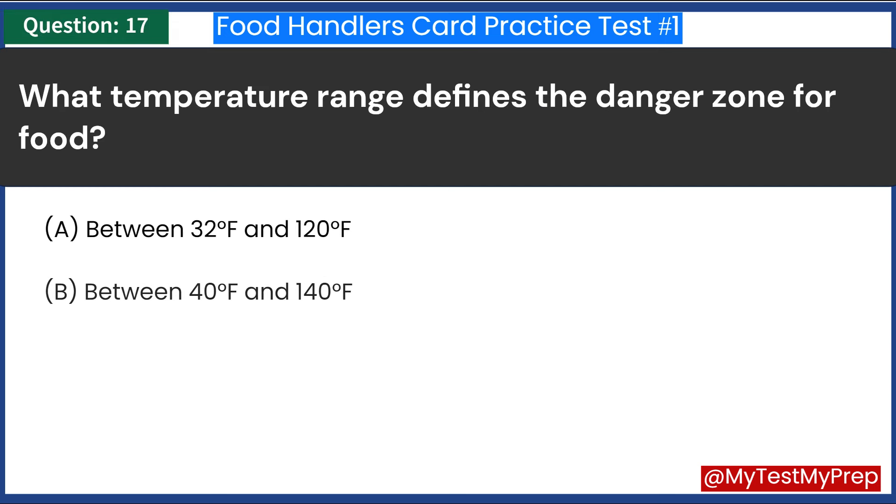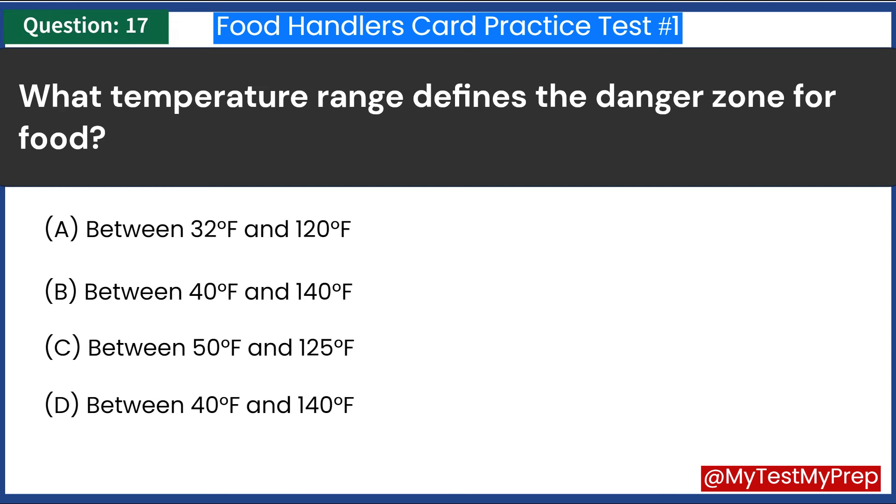What temperature range defines the danger zone for food? Answer: B. Between 40 degrees Fahrenheit and 140 degrees Fahrenheit.